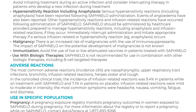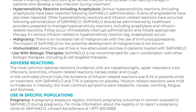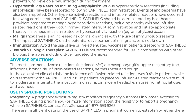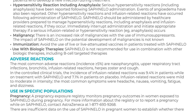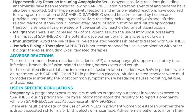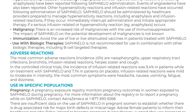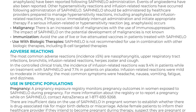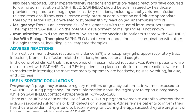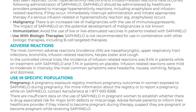Adverse reactions: the most common adverse reactions, incidence greater than or equal to 5%, are nasopharyngitis, upper respiratory tract infections, bronchitis, infusion-related reactions, herpes zoster, and cough. In the controlled clinical trials, the incidence of infusion-related reactions was 9.4% in patients on treatment with Safnello and 7.1% in patients on placebo. Infusion-related reactions were mild to moderate in intensity. The most common symptoms were headache, nausea, vomiting, fatigue, and dizziness.